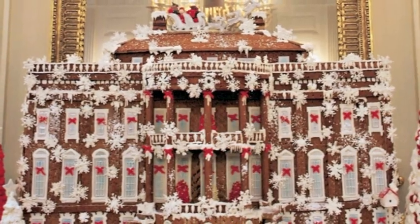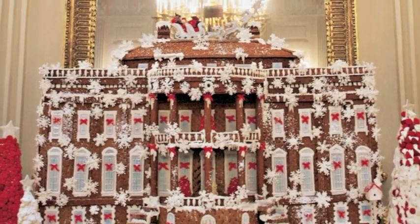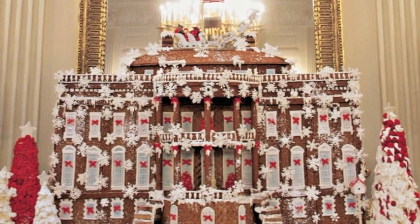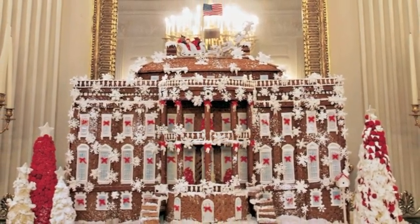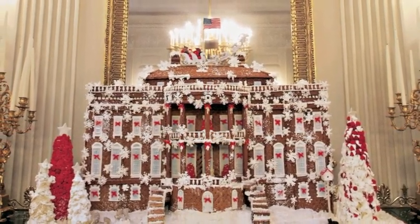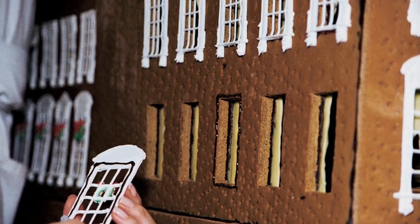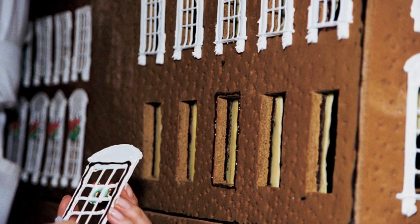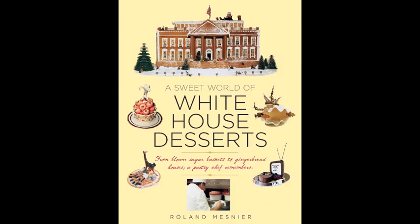My last gingerbread house in 2006 had an enchanting color scheme of red and white. I covered it with 800 sugar snowflakes and decorated a huge Christmas tree. These houses were enormous undertakings, and I could not have constructed them without the help of everyone working in the pastry kitchen during their holiday rush.